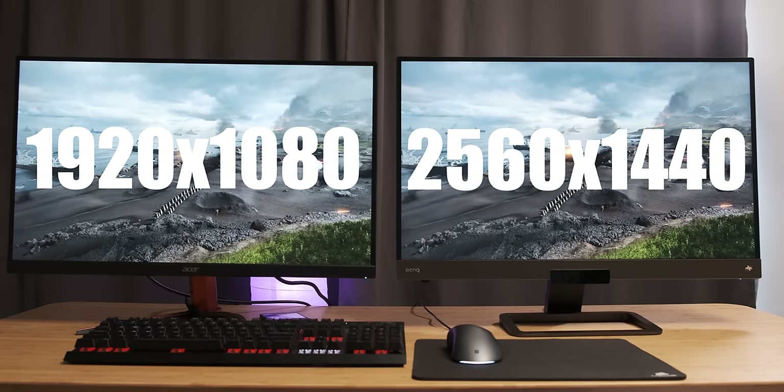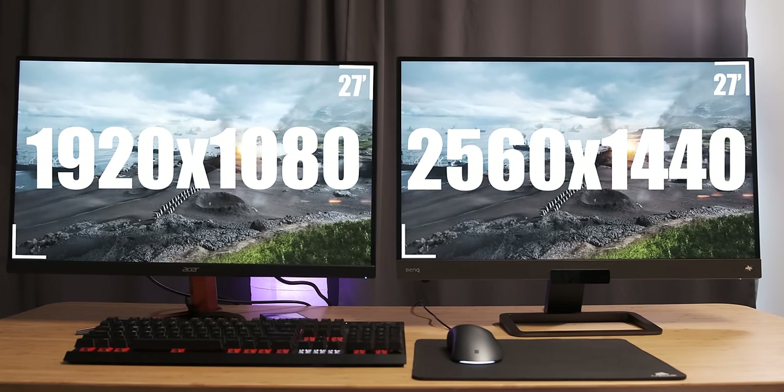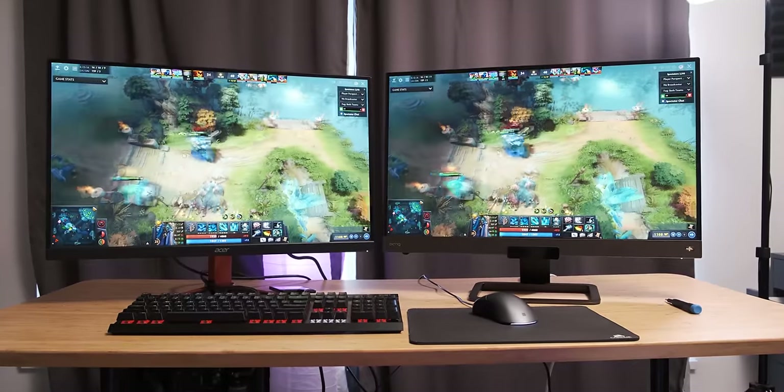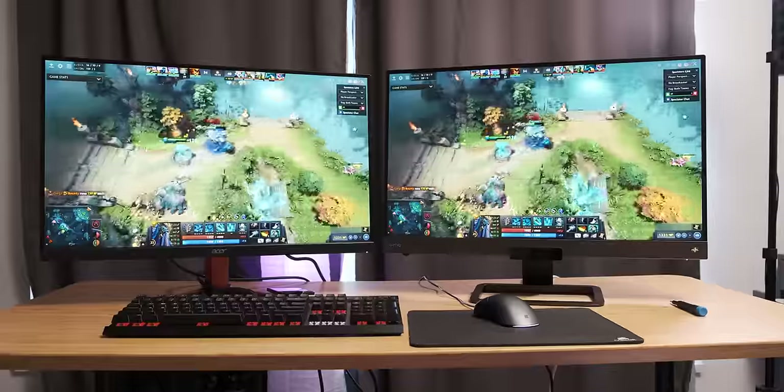Today's video is on a topic that's fairly subjective but I think it's still a very interesting one to discuss. I'm going to compare 1080p to 1440p at 27 inch. Basically one of the questions I want to answer by the end of this video is: is 1080p at 27 inch good enough, or should you spend more money going up to a 1440p monitor for gaming?